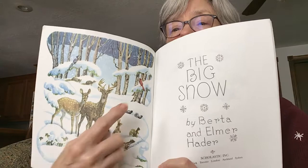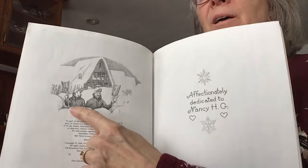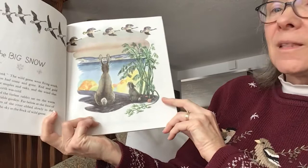Oh, look at all the animals — the deer, the squirrels, the rabbits. Oh, I see a cardinal. You're not seeing the pictures. Look at that — a little old man and a little old woman with shovels. It looks like the snow is up to their chests. That's really deep, isn't it? The Big Snow.